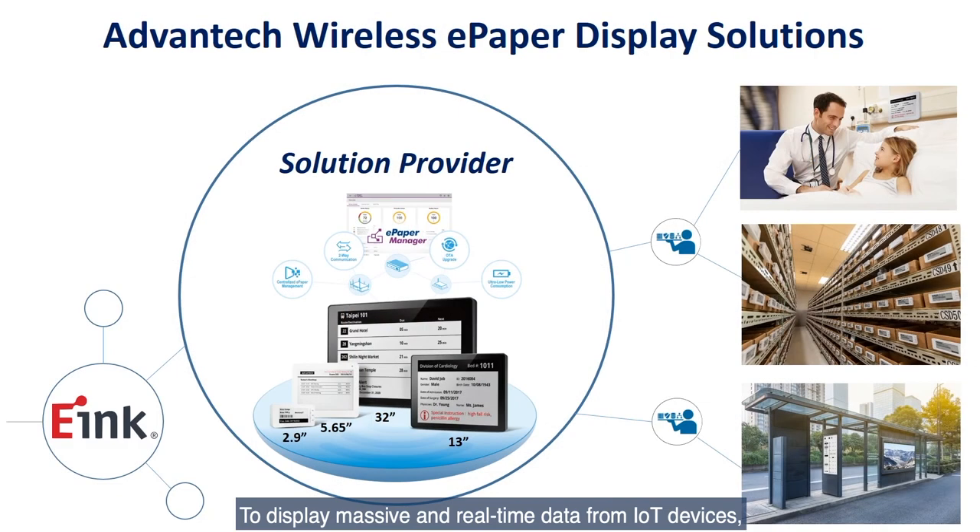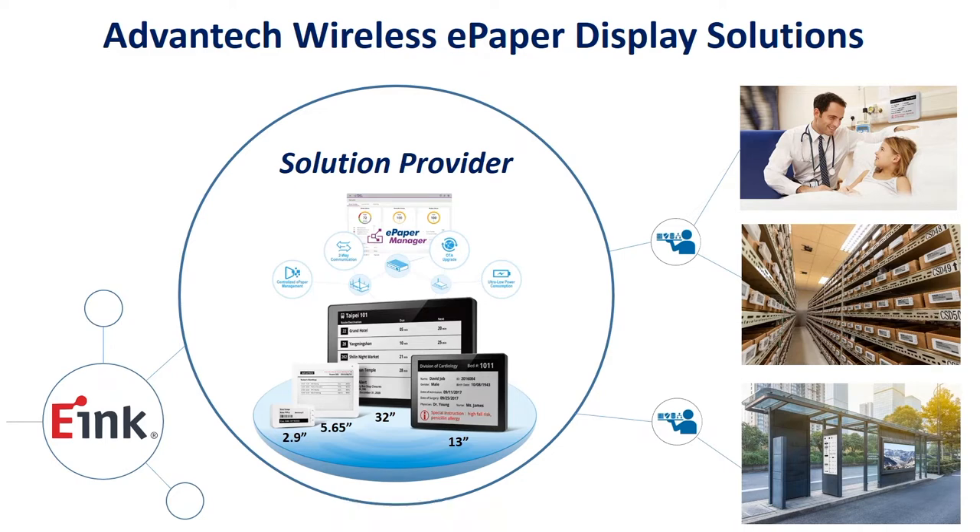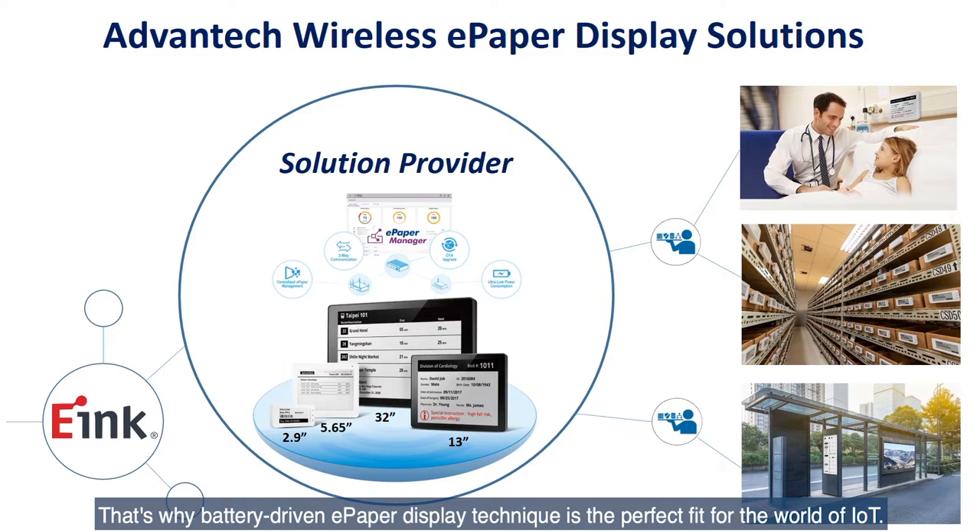To display massive and real-time data from IoT devices, power would be a real big issue when we consider the product design and installation. That's why battery-driven ePaper display technology is the perfect fit for the world of IoT.